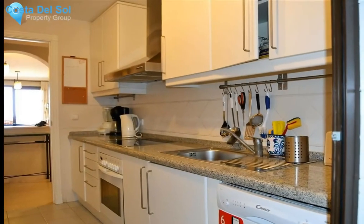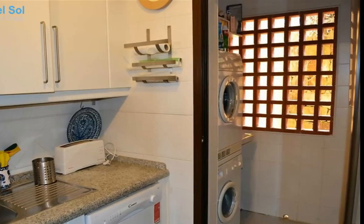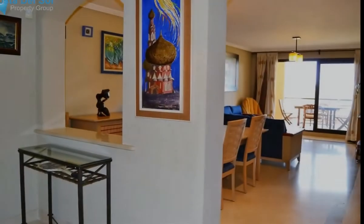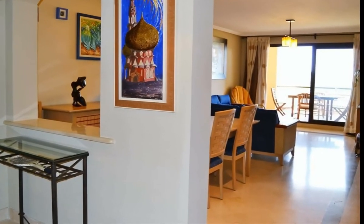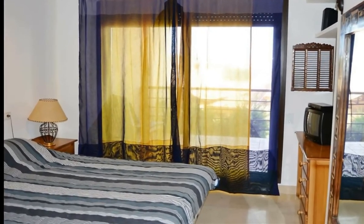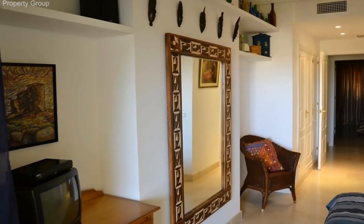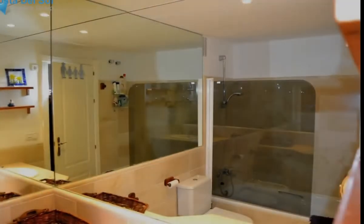On entering the apartment there is a hallway with a door to the kitchen, which is fully fitted with dishwasher, oven, hob and extractor fan above a stainless steel sink unit and fridge freezer. A door leads to the utility area where a washing machine and tumble dryer can be housed. The kitchen is tiled from floor to ceiling and the white units give it a nice bright, airy feel.